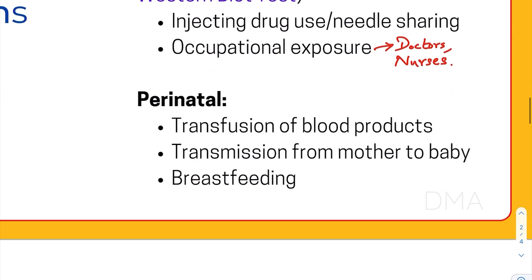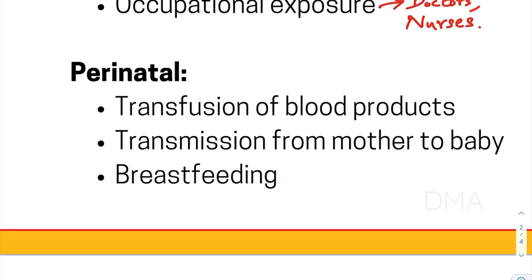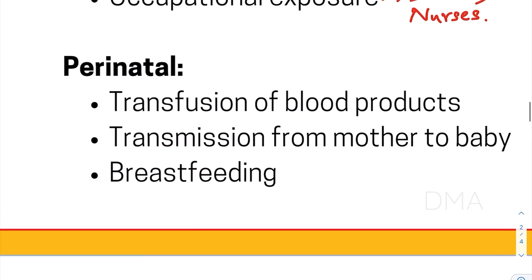And then comes the perinatal transmission of HIV. That could be via transmission of blood products to the baby, or via transmission from mother to baby, especially during vaginal delivery — which is what we call vertical transmission — and also via breastfeeding. Breastfeeding is relatively a lower risk factor, yet it could also transmit HIV to the baby.